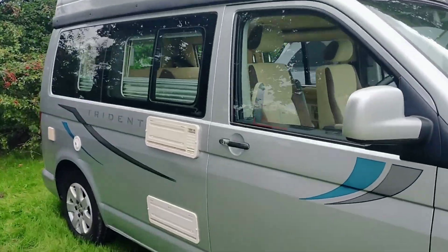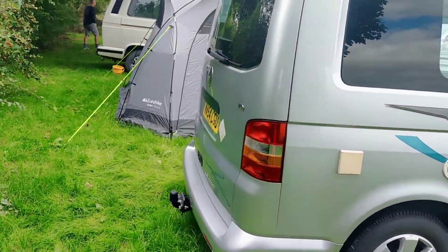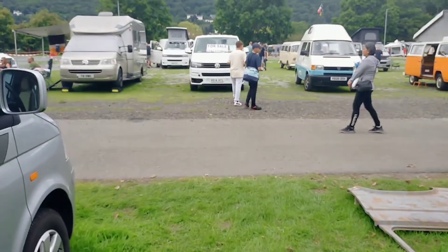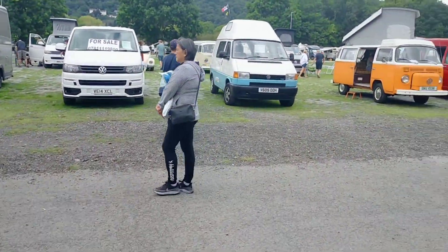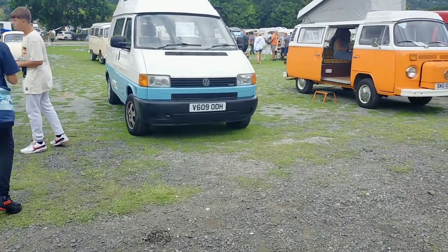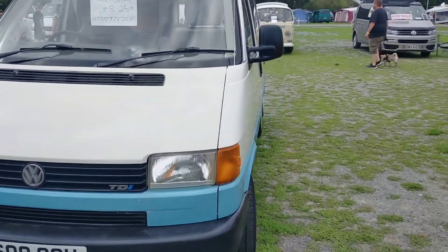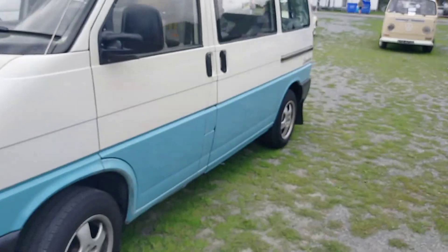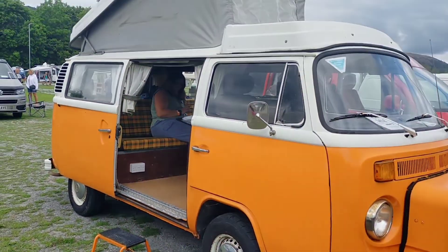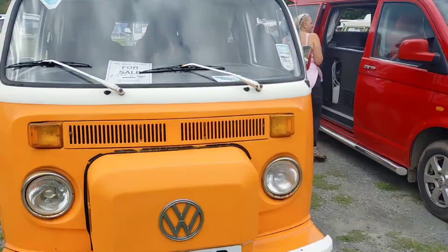£22,000 — a few dents in it. There's a T4 at £8,250. Not sure about the colours, but that bay is about £13,000 — that's not a bad price.